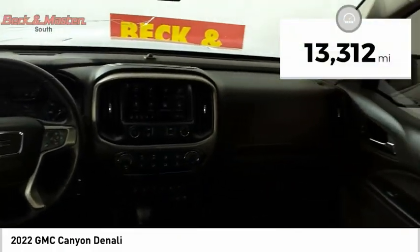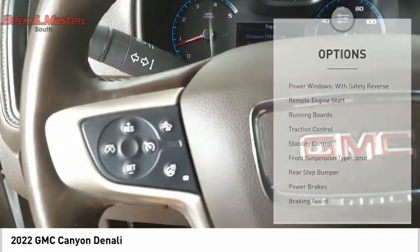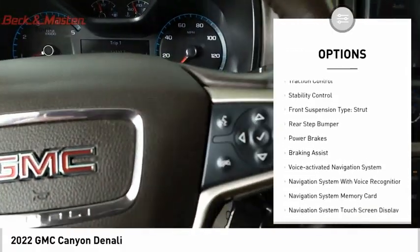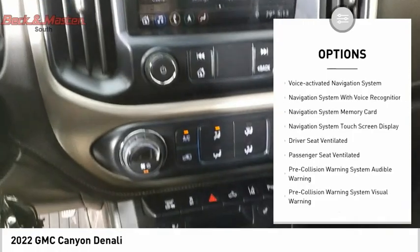This vehicle has less than 15,000 miles. Here are some of this vehicle's great options: power windows with safety reverse, remote engine start, running boards, traction control, and stability control.